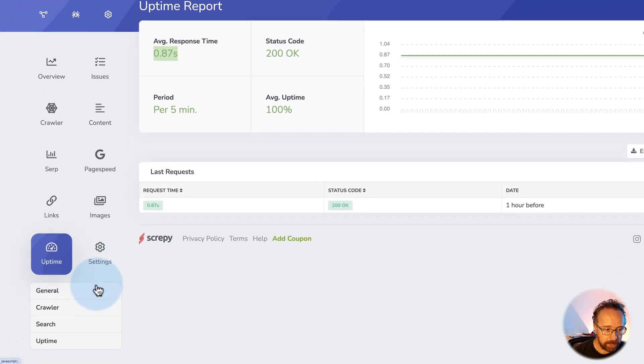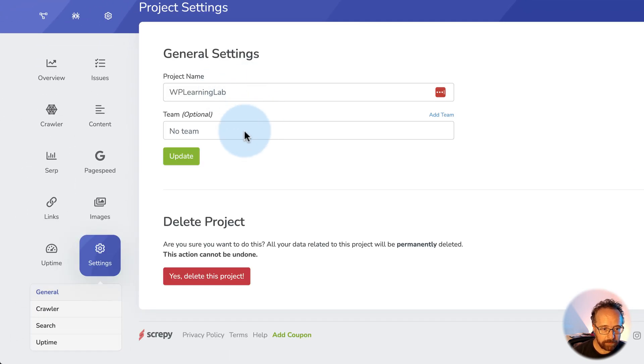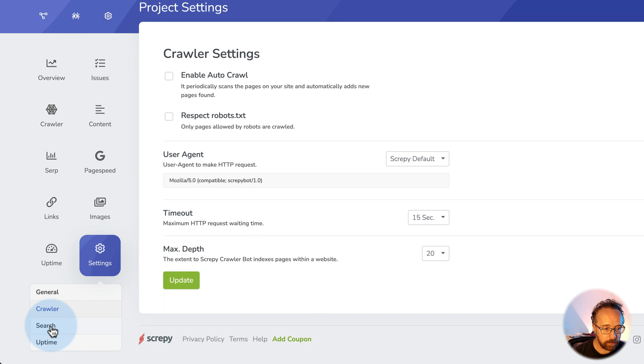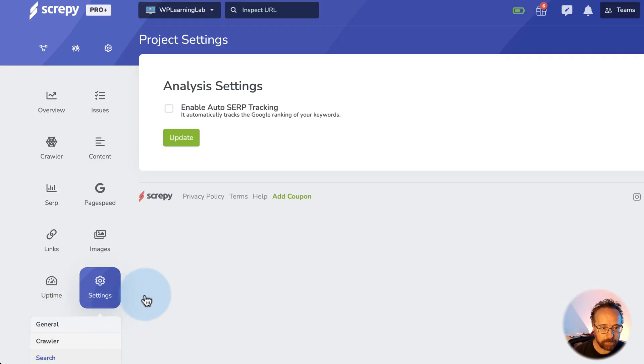Speaking of settings, here are the settings: general, project name, team, delete project. If you're reaching your project limit, you can delete them. Or if you have a client that moves on to their own platform, you can delete them.